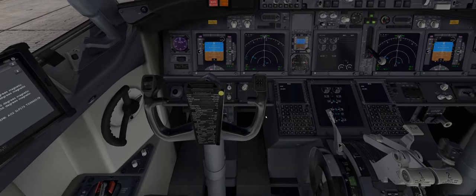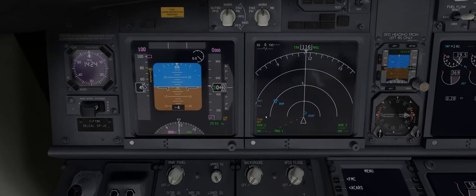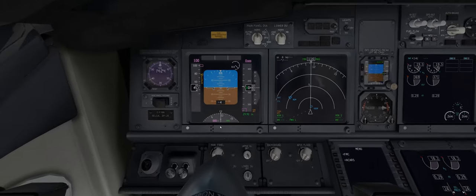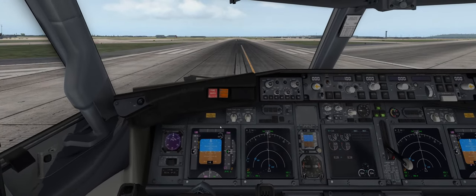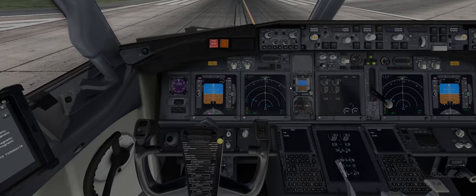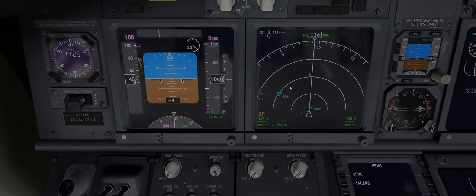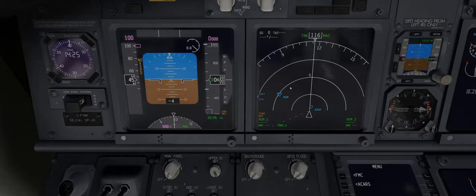Zooming in, we can see the altimeter is currently set to 2992, but we need to get it to 3006. There's a little knob up here where you can see inches, radio, baro, HPA, and a button that says standard. Moving the small wheel slightly, you'll see the numbers change to 3006, and you can also see the altitude reading change. We're now showing 600 feet above sea level and the altimeter reads 3006.